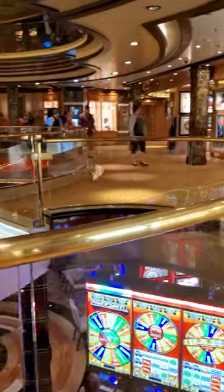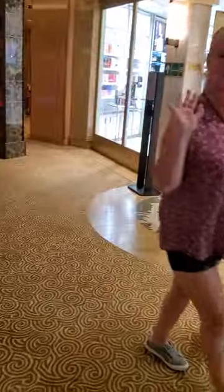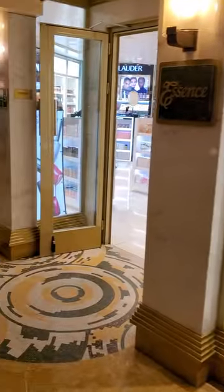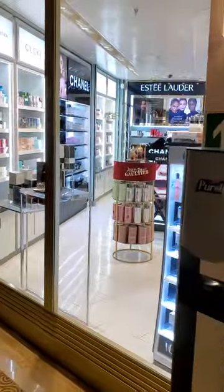The casinos are down here — these are the casinos, very lovely. There are also perfumes there; you can buy these perfumes if you like — they are tax-free once you're on the cruise ship.